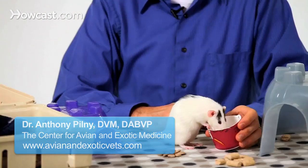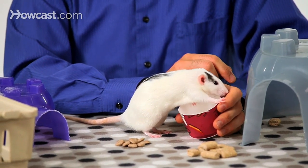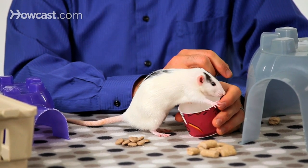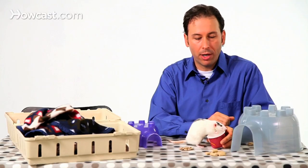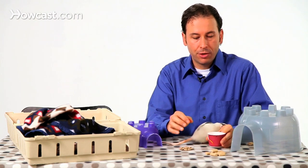Providing water is important for your pet rat as well as feeding them properly. What is most convenient and what most people do is just get an appropriate type of water bottle that hangs on the cage, to allow the rat to drink water at will or to be able to drink as much water as they need throughout the day.